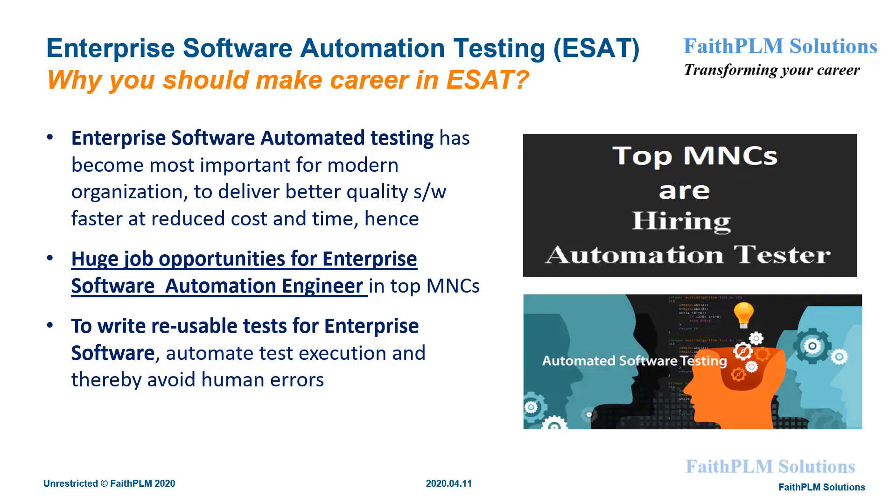In day-to-day life, we do the testing of several things to ensure quality. Similarly, to deliver better quality software faster at reduced cost and time, organizations are looking for automating testing for their large software applications.